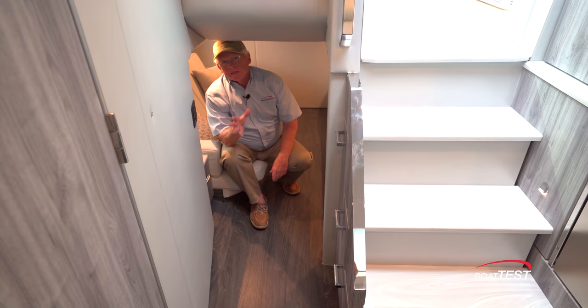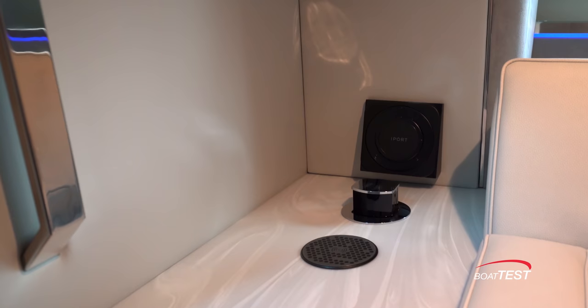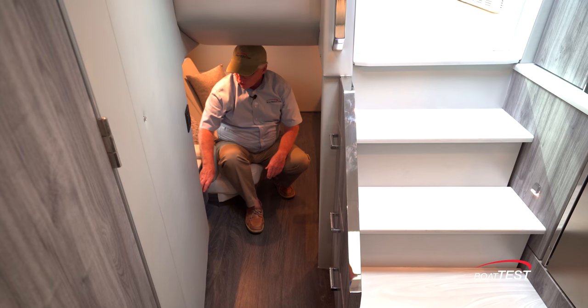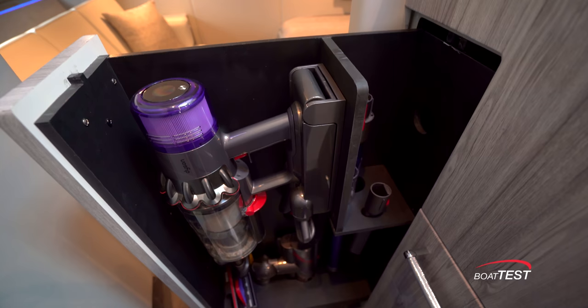Still at the entrance there's an impressive amount of features: iPad charging mount, pop-up 110-volt outlet, inductive foam charger, storage in one drawer here and underneath the stairs — and everybody needs a place to store the vacuum cleaner.